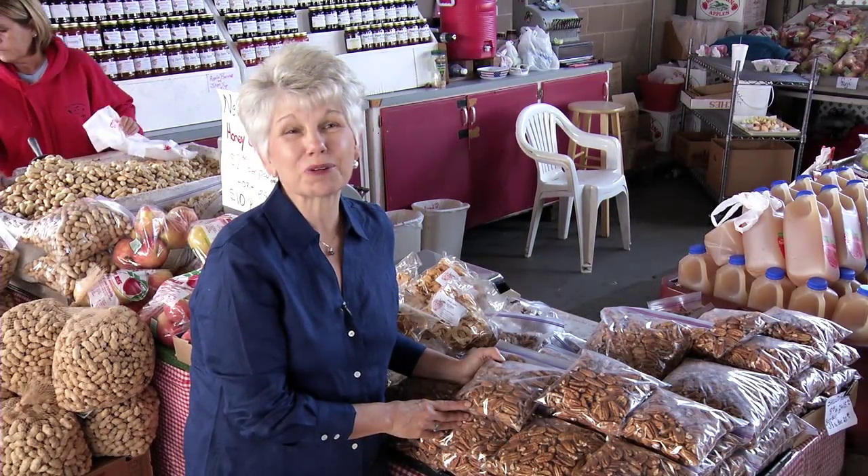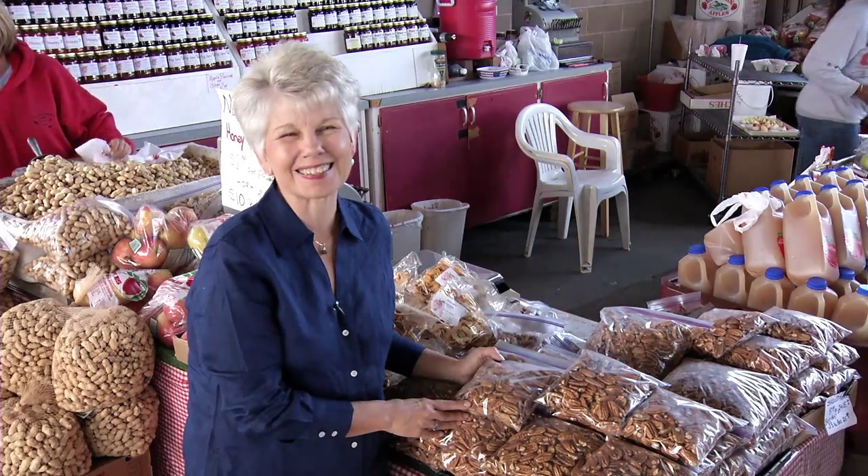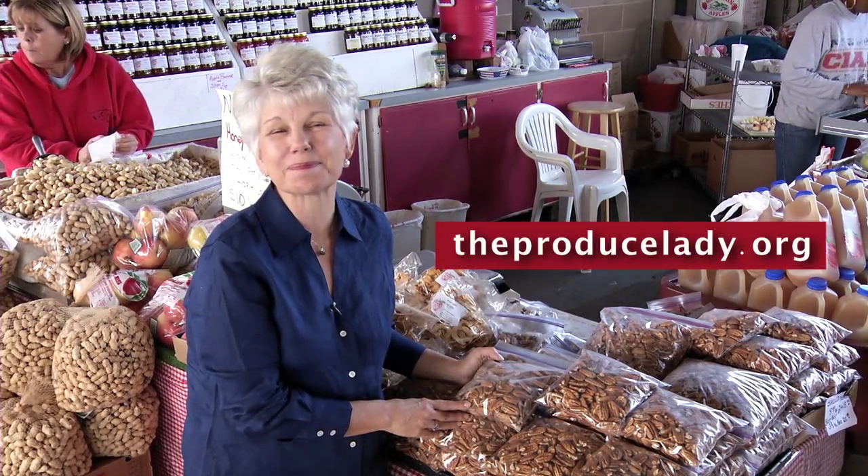Make a trip to a local farmer's market this fall and purchase North Carolina pecans. I am the Produce Lady, and I invite you to find more healthy recipes, videos, and nutritional information on North Carolina fruits and vegetables at theproducelady.org.